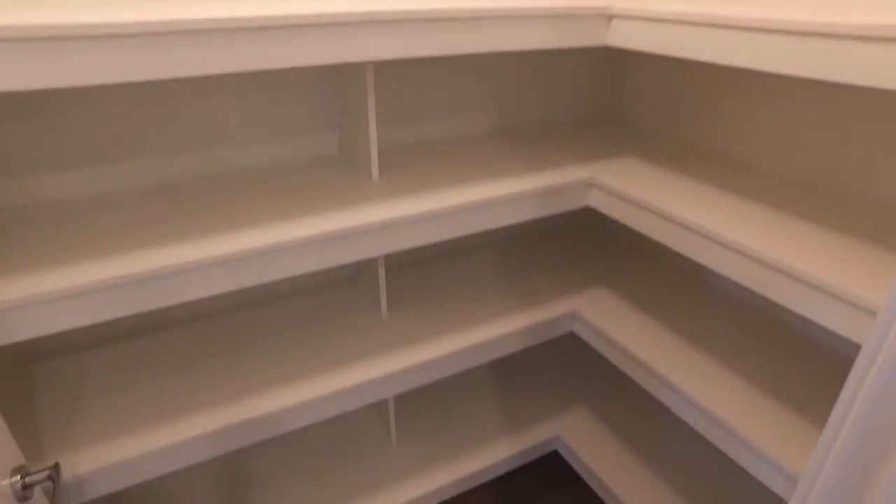The large open plan kitchen boasts island stone benchtops, plenty of working space, and its own walk-in pantry.